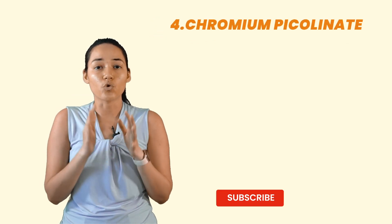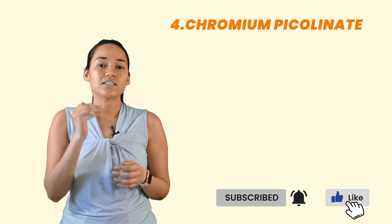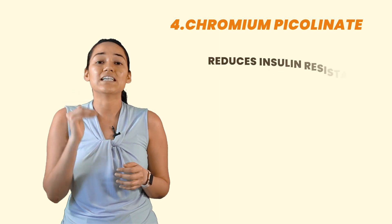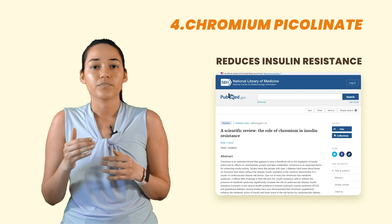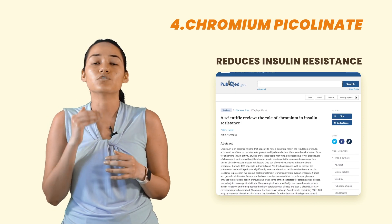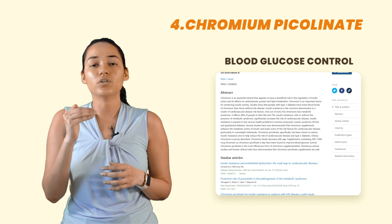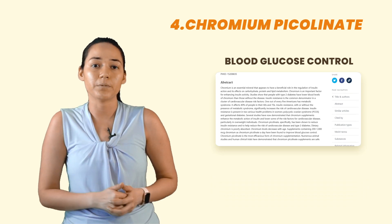Number four is chromium picolinate. Chromium is an essential mineral that has been shown to reduce insulin resistance. Numerous scientific studies have shown that it not only helps to reduce insulin resistance, it also helps to improve blood glucose control. Chromium picolinate is the most effective form of chromium supplementation.